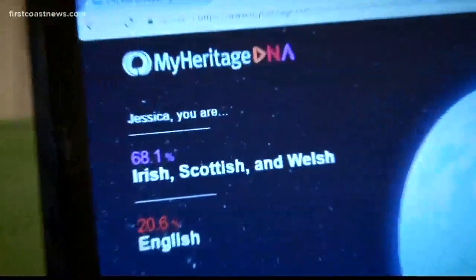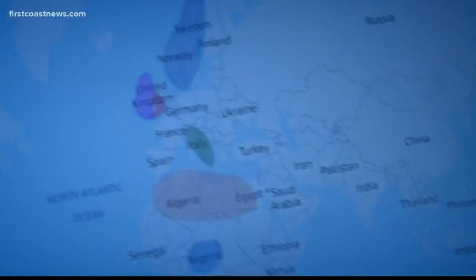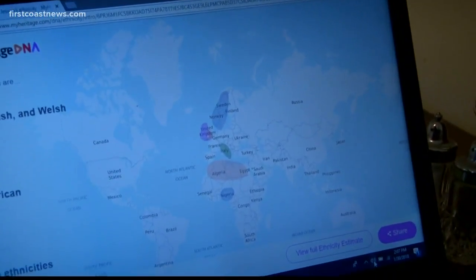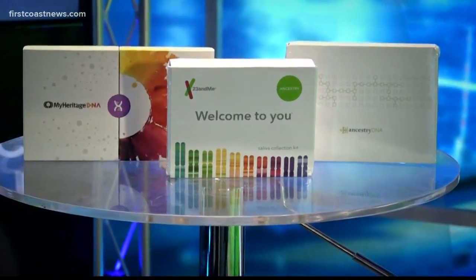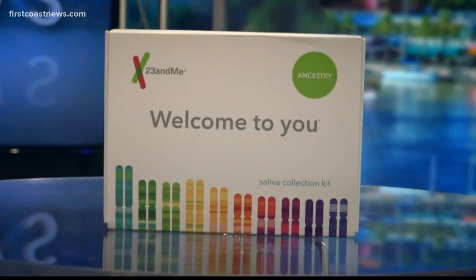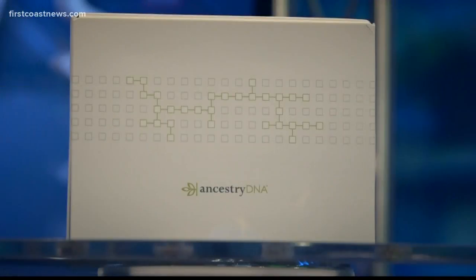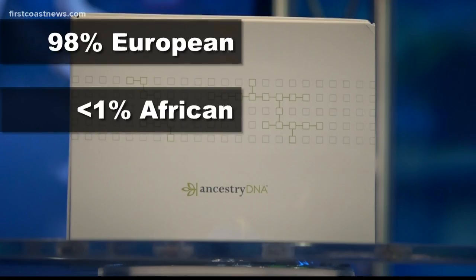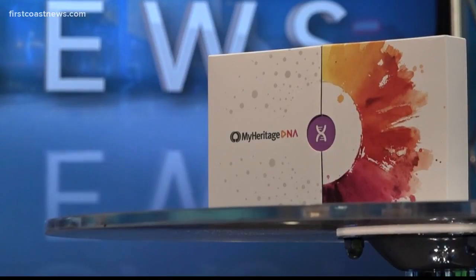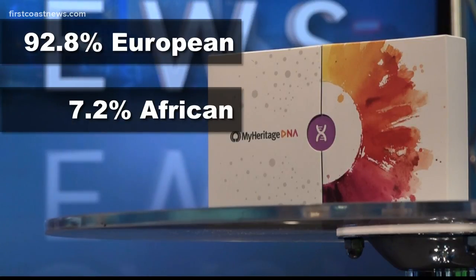After weeks of waiting, the results started coming in, and there was a surprise. While the MyHeritage results showed I am 92.8% European, it also showed I am 7.2% African. The 23andMe results show I am 99.6% European and only 0.4% African. Ancestry.com is similar, saying I'm about 98% European and less than 1% African. And then again, there's that MyHeritage result, showing I have much more African in me — 92.8% European and 7.2% African.